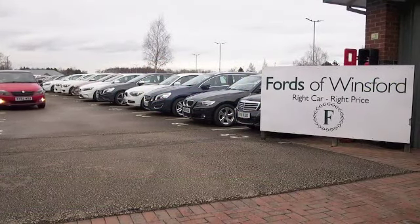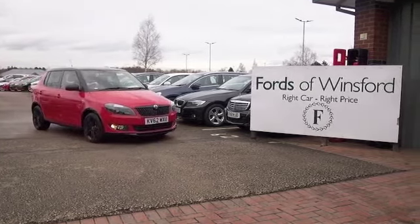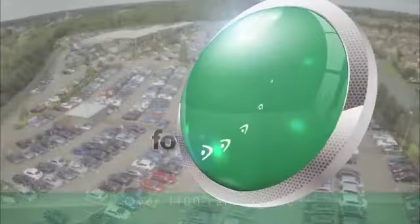You can reserve the car with no deposit and no obligation. Bring your licence with you, have a test drive, and discover this great car for yourself at Fords of Winsford.